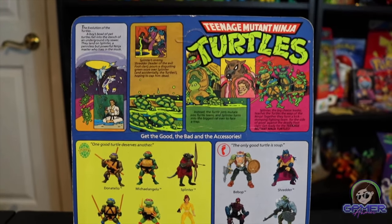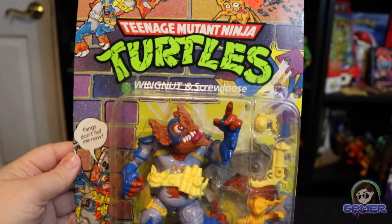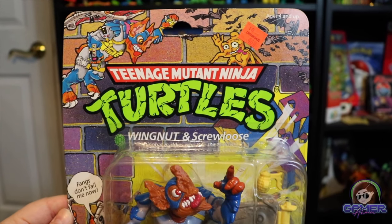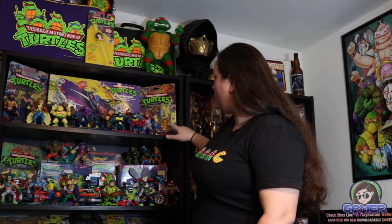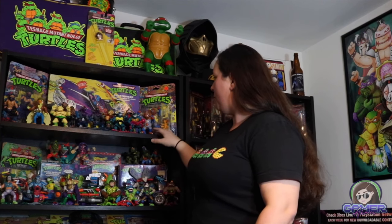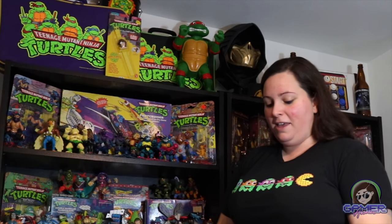I also have a loose Shredder figure, though he's heavily played with some paint and pieces missing — found at a thrift store for a great deal. Over here we have Wingnut and Screwloose. This figure is very difficult to find with all of its pieces, since he has wings, a lot of stuff on his utility belt, various accessories, and all of these weapons. I really like this figure — it does resemble Batman in a way. I've seen it go for upwards of $150 depending on condition.